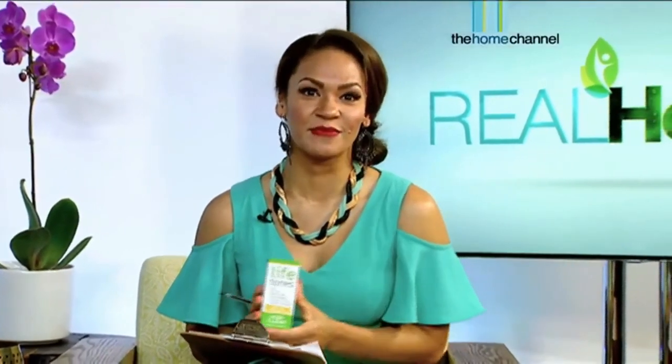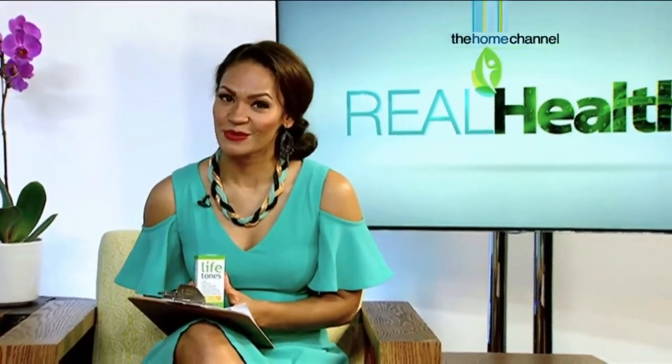Vincent Tones of Lifetones, I'm really glad to have met you — thank you for bringing your product in. We've placed it in our Real Health Medicine Cabinet. Did you know that talking too much may lead to a condition called vocal fatigue syndrome? More on this when we come back.